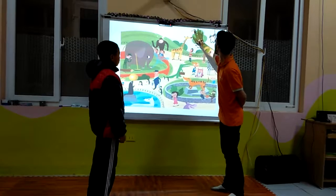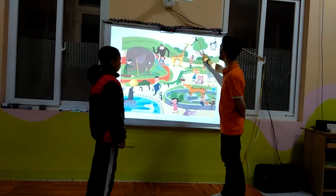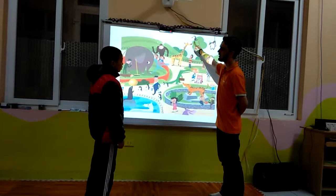And can you tell me what is this? It is a tree. And what is inside of the tree? It is a snake. And on top of the tree? It is a bird.